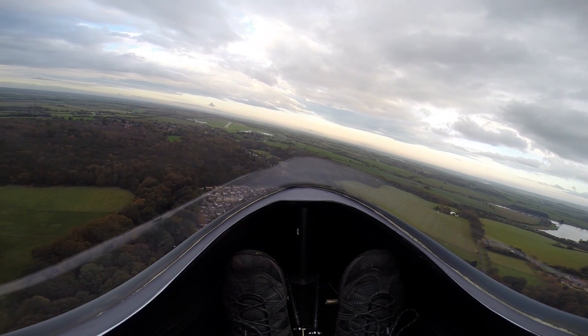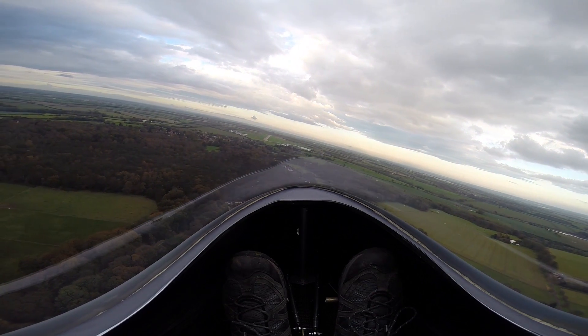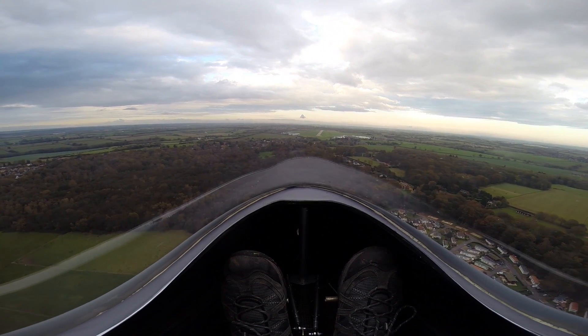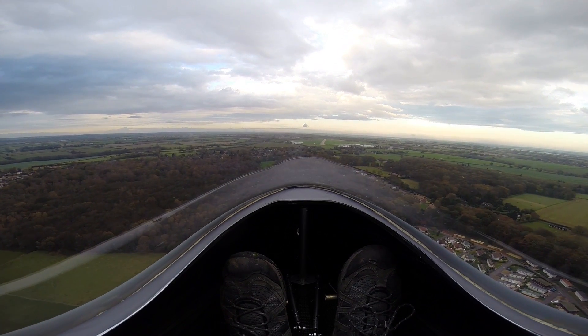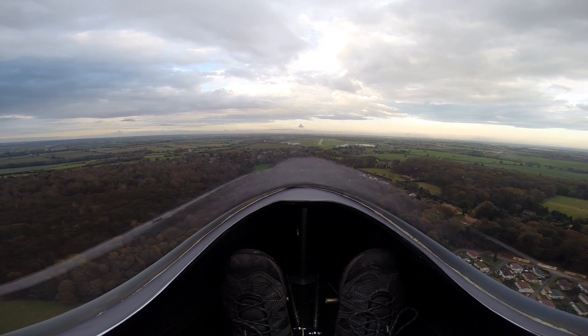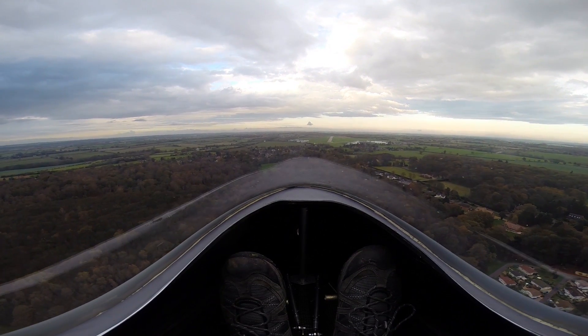Our hybrid aircraft is basically a test bed where we can evaluate different technologies. At the moment we're continuing to collect flight data, and we're using that data to validate the theoretical computer models we've made of the airframe, batteries, engine, and motor together — to see if the whole package behaves as it should.